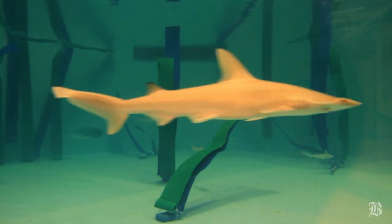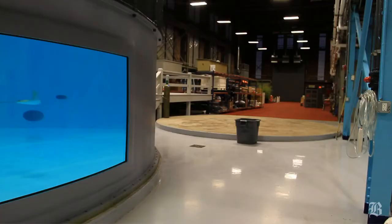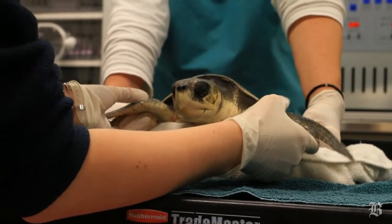The New England Aquarium is opening a new off-site holding facility in the old Four River shipyard in Quincy. It's a $3.7 million facility that will give tremendous flexibility for aquarium rescue biologists, but also for aquarium biologists.